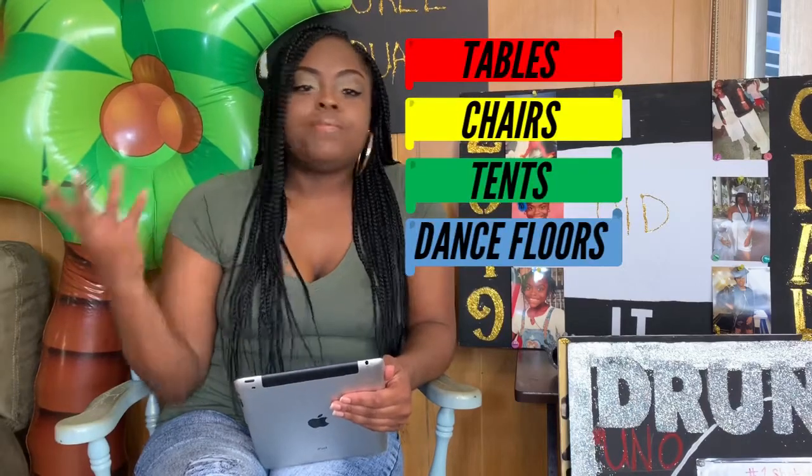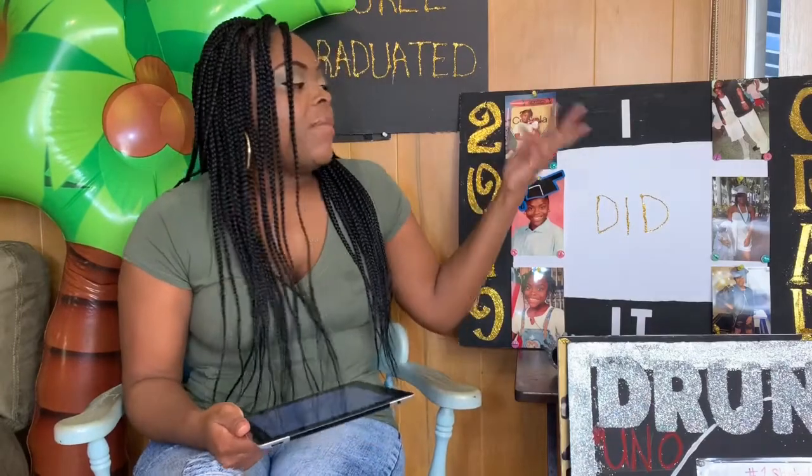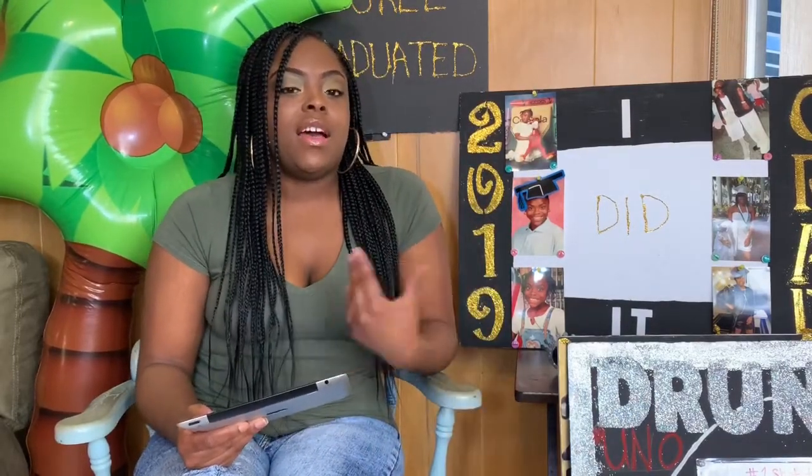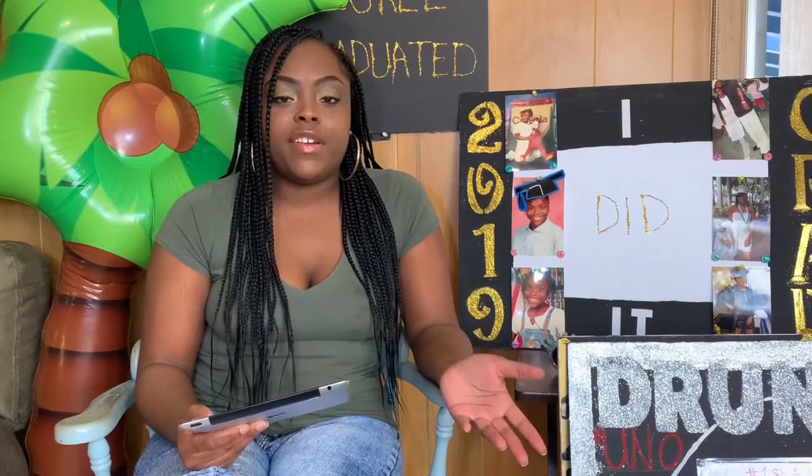I had an outside graduation party, so I needed tables, chairs, and tents. If you want to do a party inside, you don't have to worry about tents. I had a DJ — I spent about $150 on a DJ, which is very cheap; it's hard to find DJs for that much. I spent about $100 on decorations. Me and Yes Miss are very creative, and we got most of it from Amazon and some stuff from Dollar Tree.